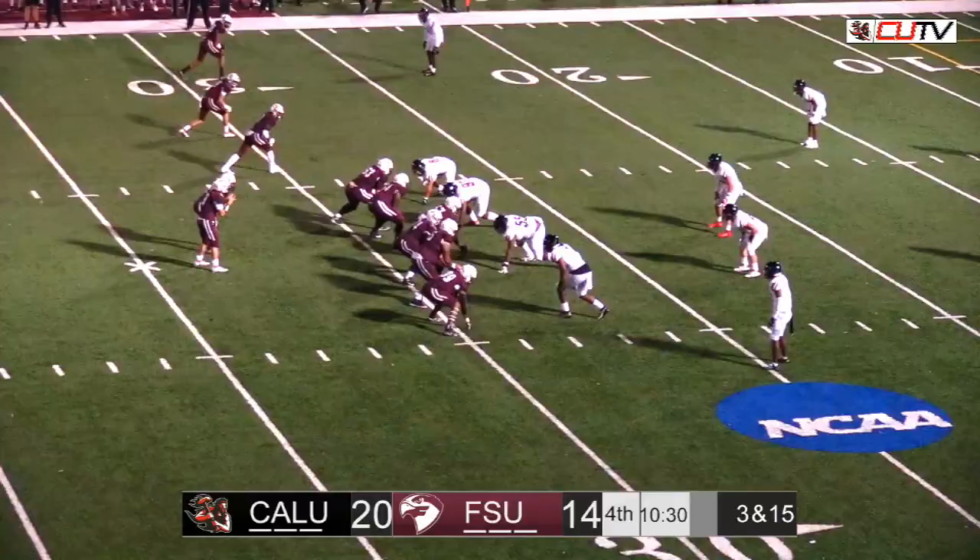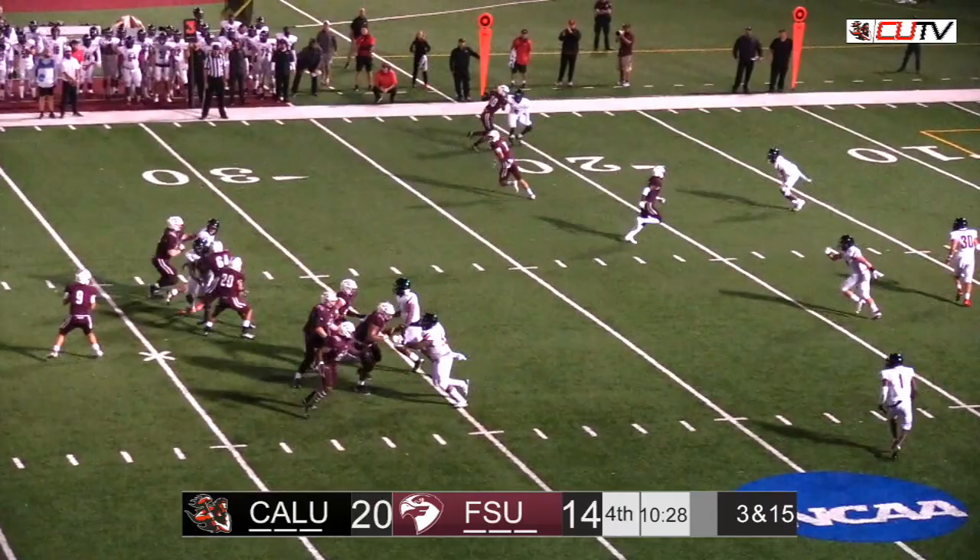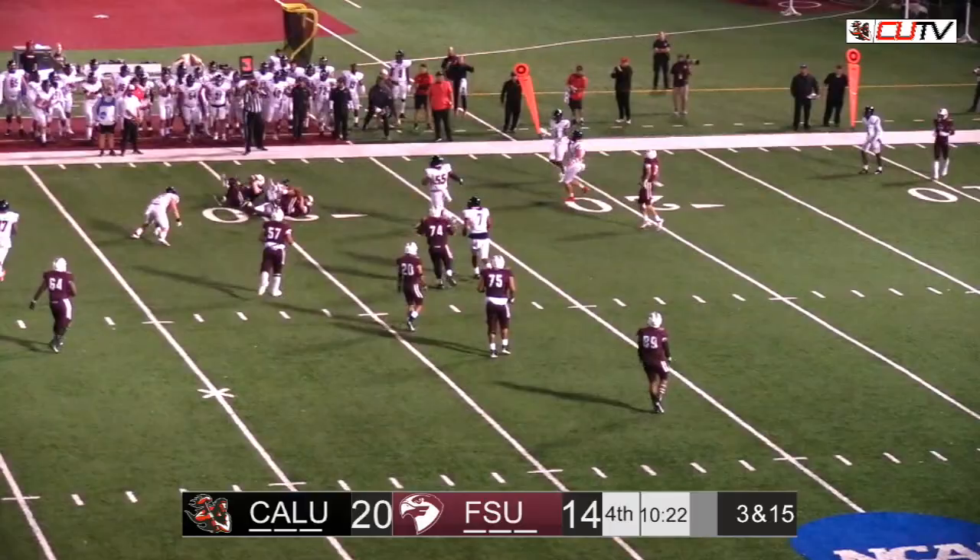Empty set. And Fairmont threatening. He'll have some scramble, looks for a man. And he's going to get wrapped up and dropped back at the 30-yard line.